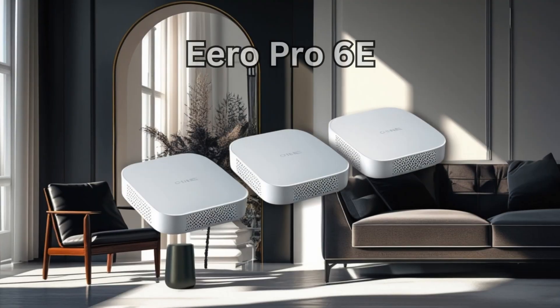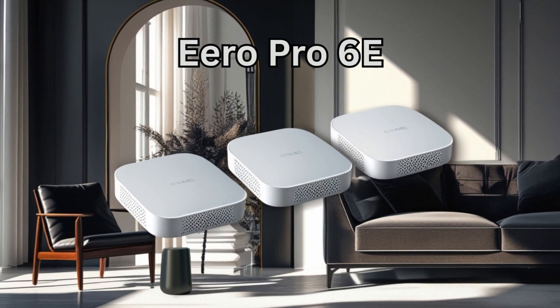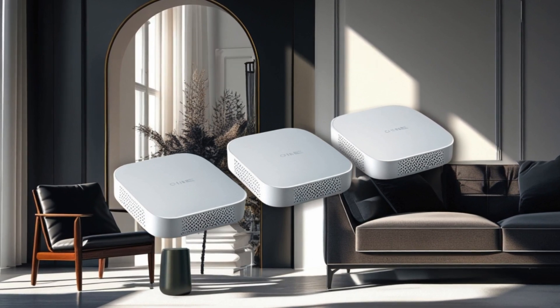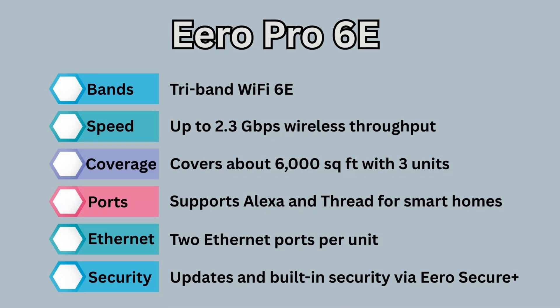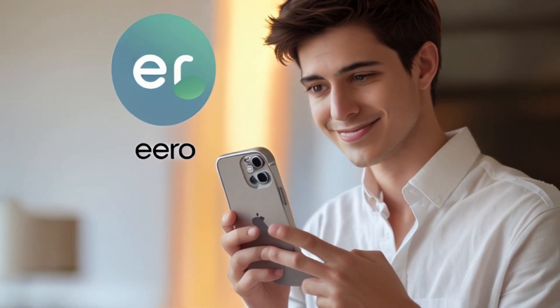Next up, if you want easy setup, smart integration, and solid speed, the Eero Pro 6E delivers tri-band Wi-Fi 6E with speeds up to 2.3 gigabits per second wireless throughput. It covers about 6,000 square feet with three units, works with Alexa, and supports Thread for smart homes. You get two Ethernet ports per node, automatic updates, and built-in security with Eero Secure Plus.